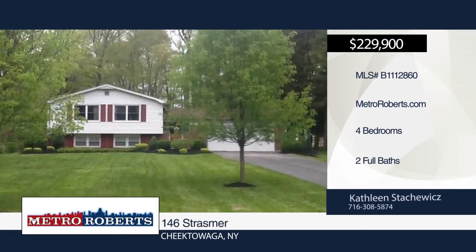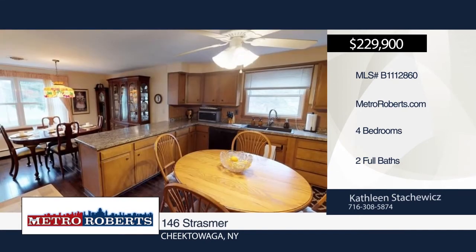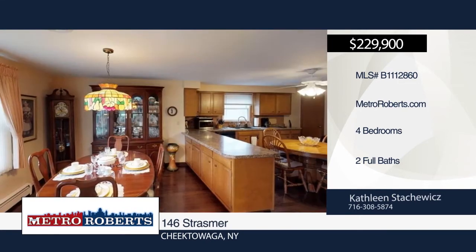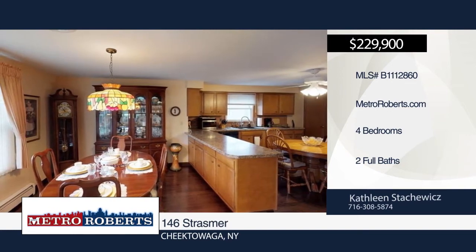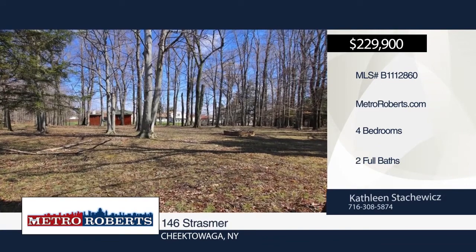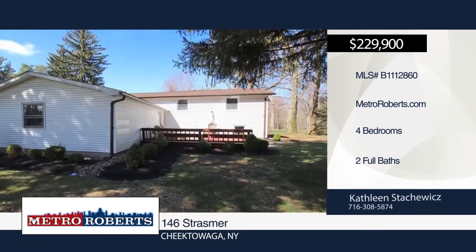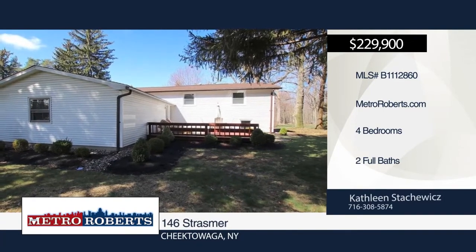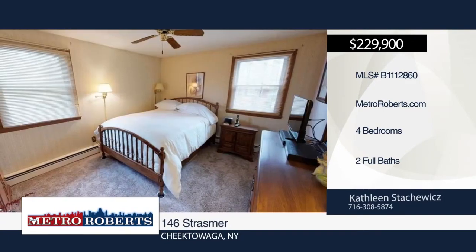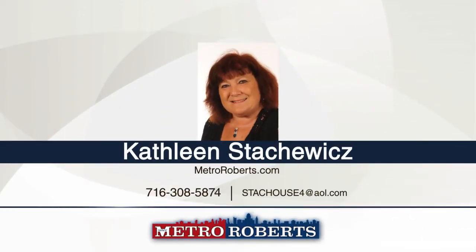This unique tri-level house sits on almost an acre lot on a street that definitely has a country feel, yet it's close to all conveniences. It features four bedrooms and two full baths. There's a large eat-in kitchen, formal dining room, living room, and a spacious family room on the lower level. Recent updates include windows, roof, gutters, boiler, hot water tank, central air, electric service, some hardwood flooring, and carpeting. Call Kathleen Stackowicz today to see this one-of-a-kind beauty.